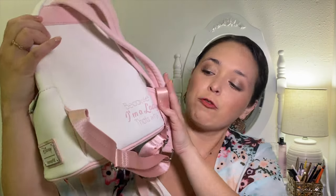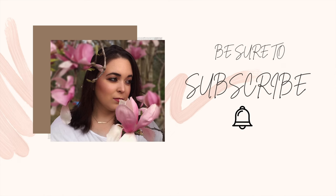I've never had a Disney park bag before and now I have two, so come check them out with me. I have a Disney trip planned for the fall and I am stoked — can you tell?